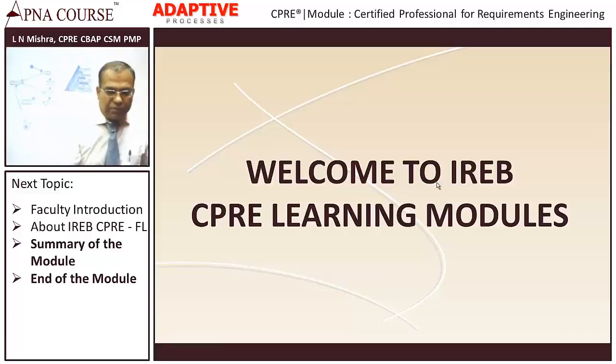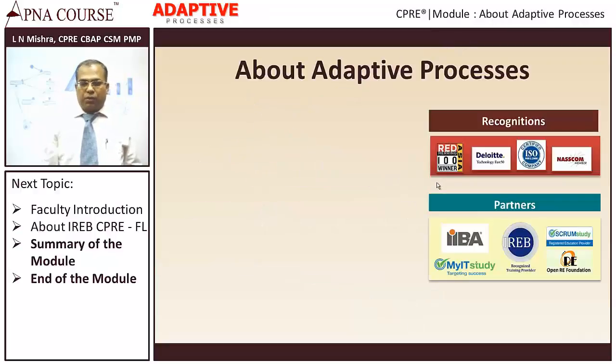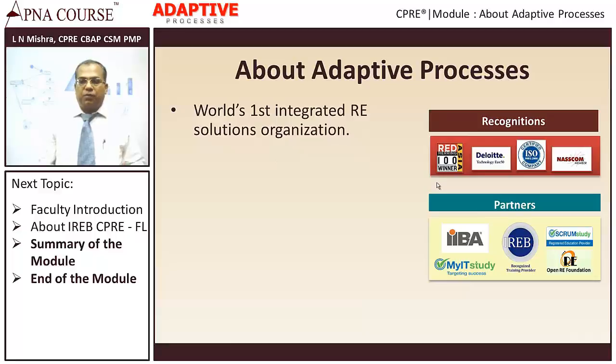Let's begin with a little bit about the company that I work with. I work with an organization named Adaptive Processes. Adaptive Processes is one of the world's first integrated requirements engineering solutions organizations. As an organization, we provide requirements management products, requirements management training, and requirements management consulting.